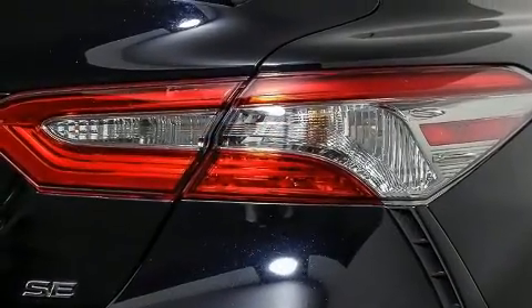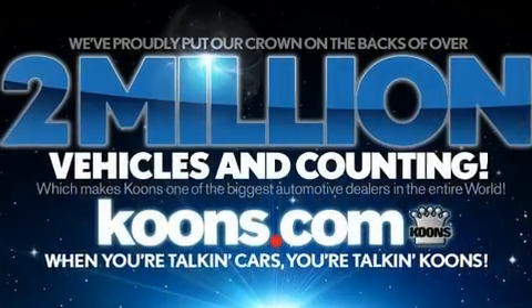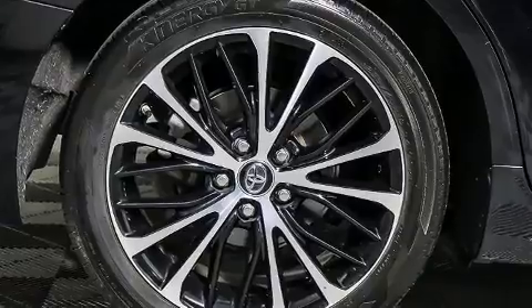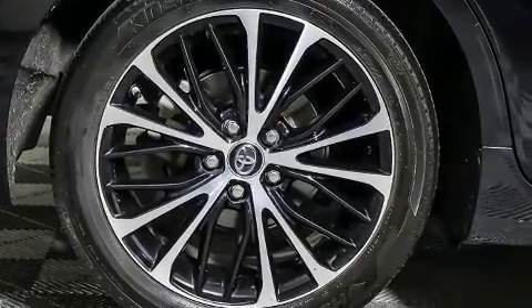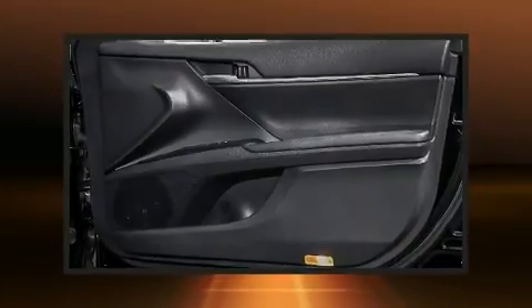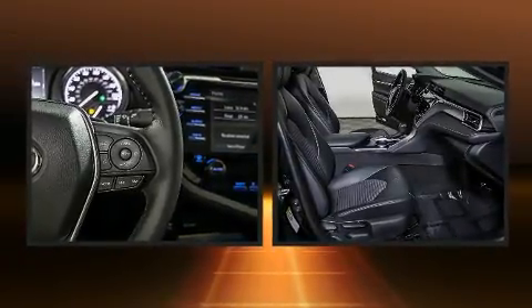Toyota ensures the safety and security of its passengers with equipment such as dual front impact airbags with occupant-sensing airbag, front and rear side impact airbags, traction control, and four-wheel disc brakes with ABS. Brake Assist technology provides extra pressure when applying the brakes.